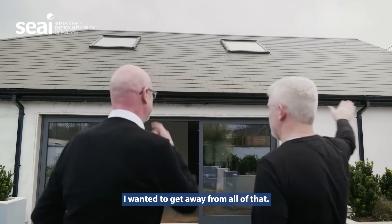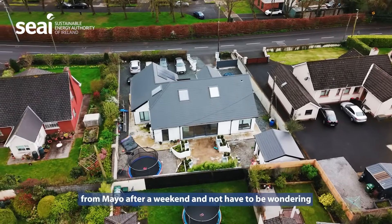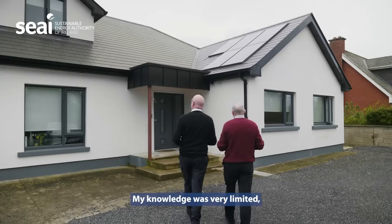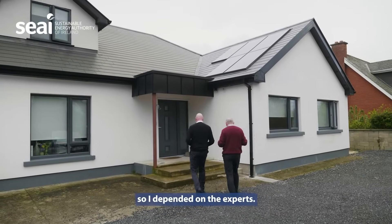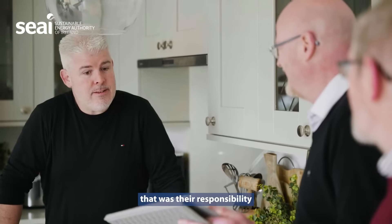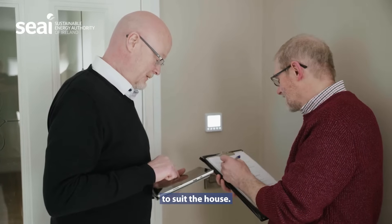So when this dream house was planned, I wanted to get away from all of that. I wanted to come back from Mayo after a weekend and not have to be wondering if the house was going to be cold when we got in. My knowledge was very limited so I depended on the experts — the team behind Home Comfort Retrofits. That was their responsibility to design what they felt was the best system to suit the house.